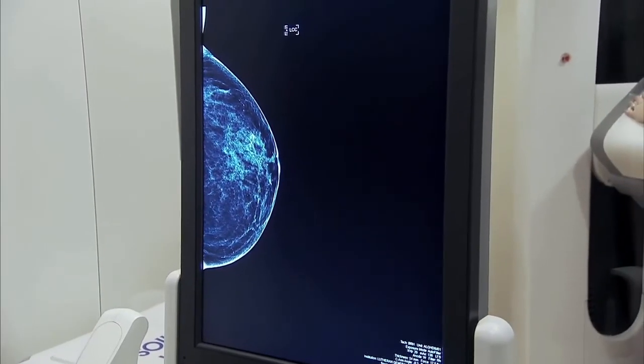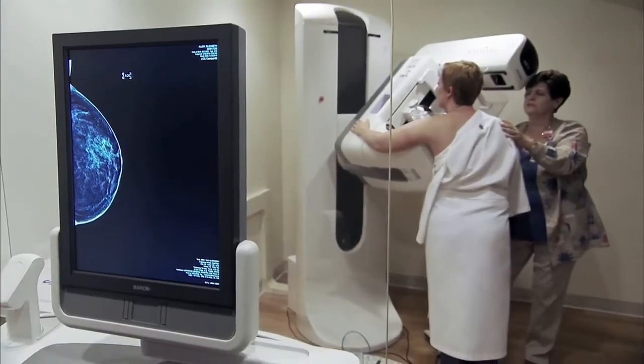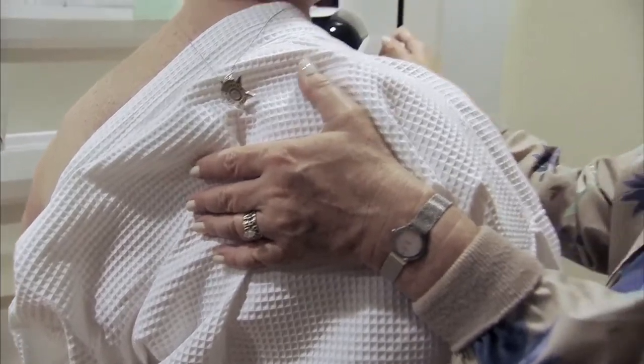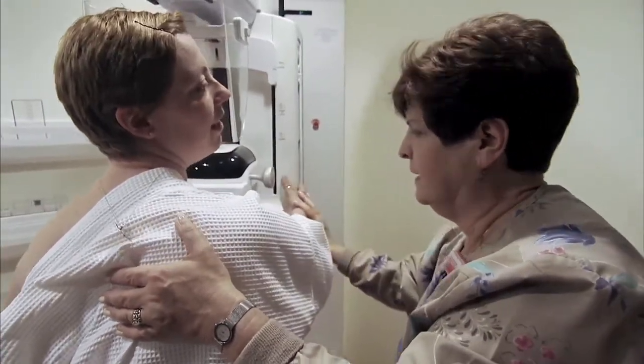Some of our patients in the past — the minority but a substantial minority — have noted that mammography is somewhat painful or at least uncomfortable. So most women have come to dread mammography. Now we've discovered that very few women find this new Smart Curve paddle uncomfortable at all.